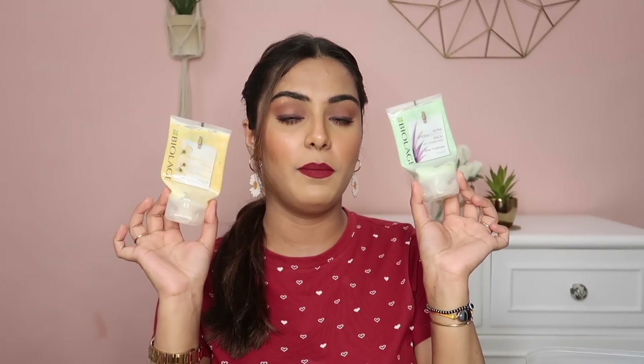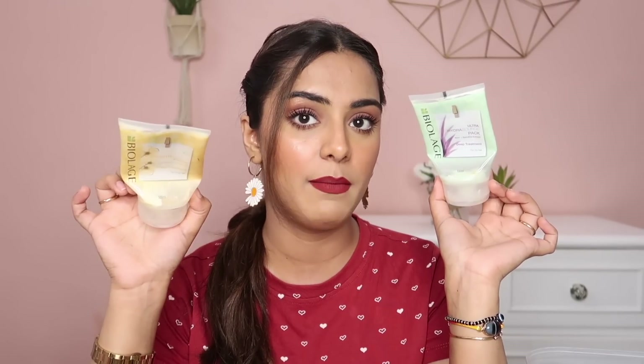Moving on, I have a few hair masks from Biolage. The yellow variant is deep treatment for frizzy hair, and the green one is deep treatment for dry hair. Honestly, I feel the yellow one performs better. If you have frizzy, dry, rough hair, go for the yellow instead of the green. The green one was decent — it didn't make my hair more dry — but if I had to repurchase, I'd get the yellow. It will tame frizziness and make your hair smooth and shiny. I would recommend the yellow one 100%.